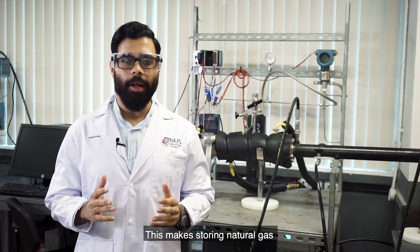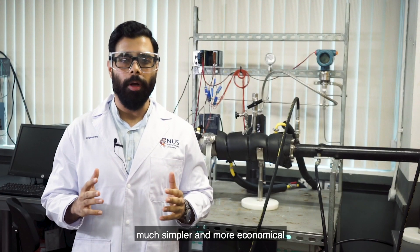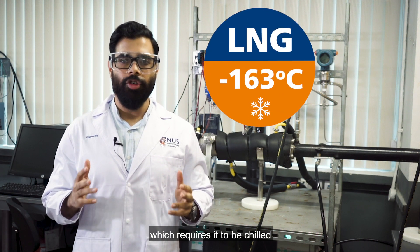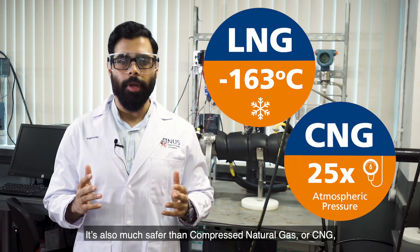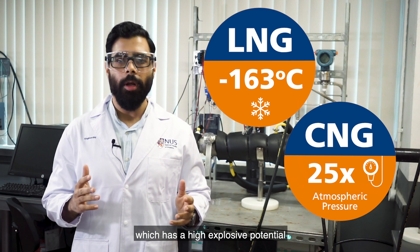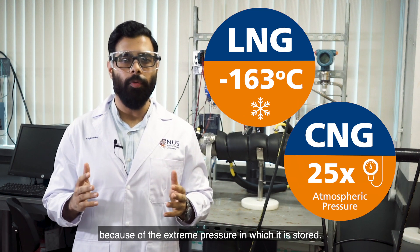This makes storing natural gas much simpler and more economical than liquefied natural gas, or LNG, which requires it to be chilled to super low temperatures in special tanks. It's also much safer than compressed natural gas, or CNG, which has a high explosive potential because of the extreme pressures at which it is stored.